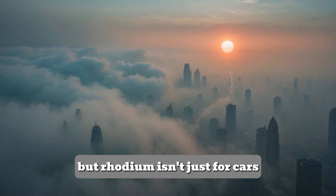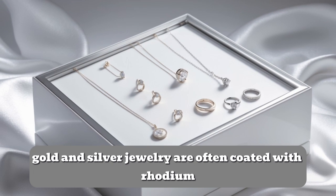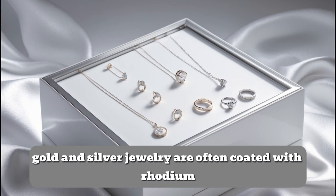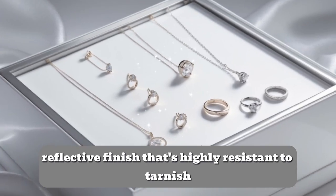But rhodium isn't just for cars — it's also used in jewelry. White gold and silver jewelry are often coated with rhodium to give them an extra bright, reflective finish that's highly resistant to tarnish.